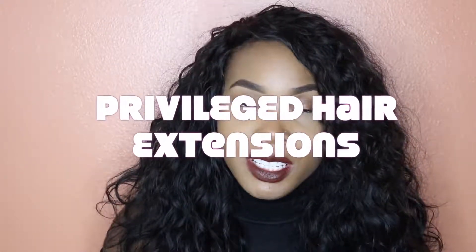At the beginning of this summer, I brought you some affordable hair at a really low cost. Now I'm bringing you more expensive hair, but it's really going to last you a long time. This hair is from Privileged Hair Extensions, and this is raw South Asian, Southeast Asian hair.